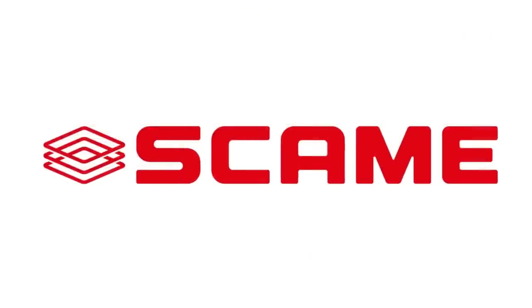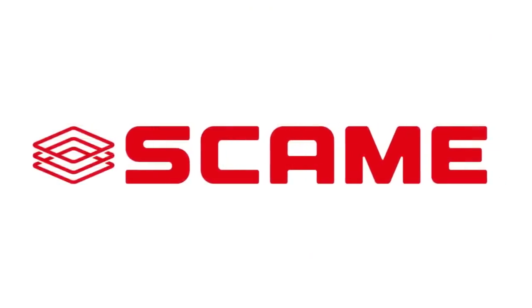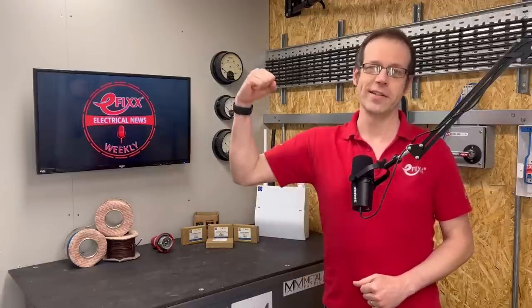Thanks for listening to this episode of Electrical News Weekly in association with Skarmy. Make sure you subscribe to receive the next update. Thanks for listening, and until next time, have a great week, stay safe out there, and remember — there's no such thing as a torque calibrated arm.